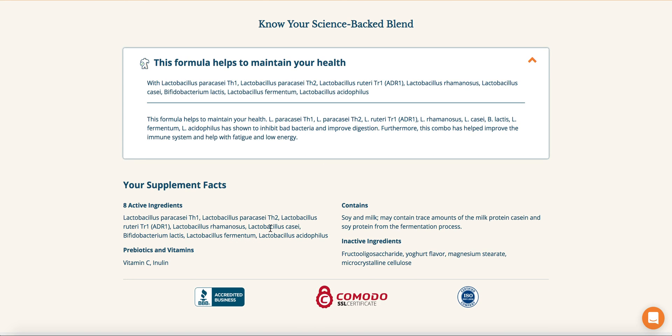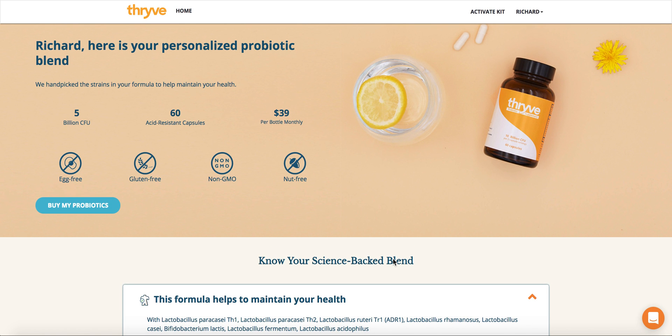At the bottom, you'll be able to see the supplement facts — the total different amount of probiotic strains in your formula, the different prebiotics or vitamins that we've incorporated, any other allergy information, and any inactive ingredients. And that's the probiotic report feature.